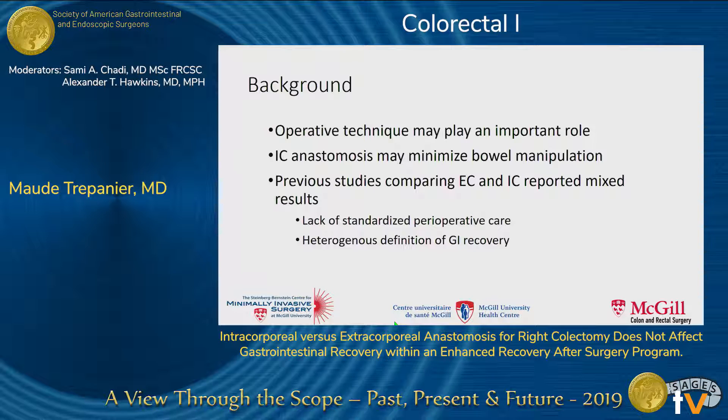Until now, most efforts have focused on the improvement of perioperative interventions to reduce ileus, but operative technique may play a very important role. In fact, intracorporeal anastomosis may minimize bowel manipulation and thereby improve gastrointestinal recovery.